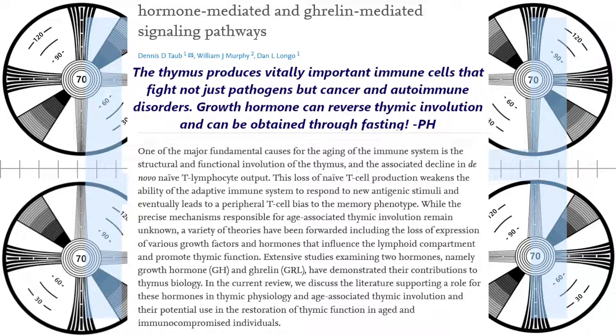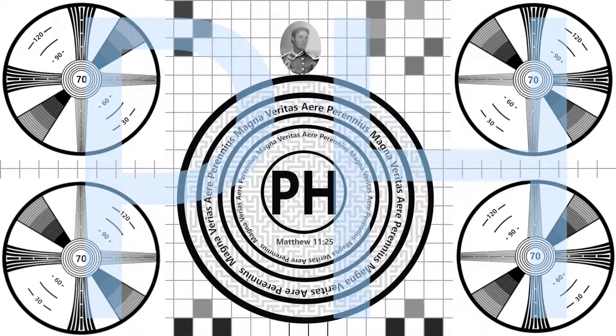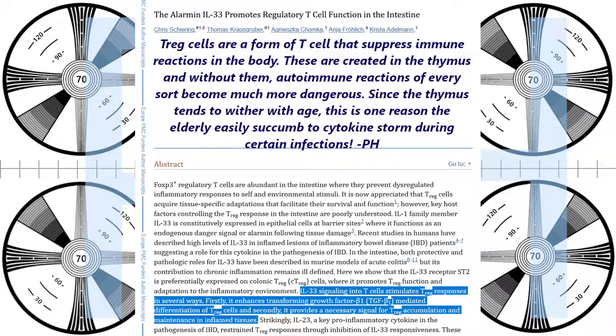Phototherapy also stimulates the release of stem cells, which can not only rebuild the thymus itself but are also necessary for creating new T-cells. It seems that mitochondrial complex 1 can be skipped over by this process, which is where many harmful byproducts of energy production come from. When more oxygen gets to the pituitary gland, this could also help regenerate the pituitary and in turn release more growth hormone. Phototherapy has a strong effect on the liver, where it was first used medically, and the liver is needed to activate growth hormone for use in the body.